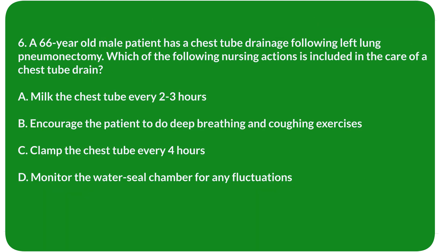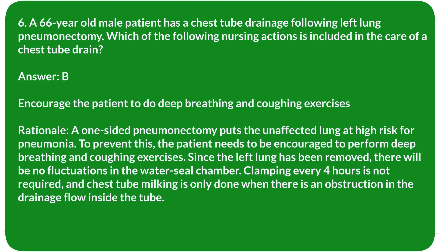Question 6. A 66-year-old male patient has a chest tube drainage following a left lung pneumonectomy. Which of the following nursing actions is included in the care of a chest tube drain? A. Milk the chest tube every 2–3 hours. B. Encourage the patient to do deep breathing and coughing exercises. C. Clamp the chest tube every 4 hours. D. Monitor the water seal chamber for any fluctuations. Answer: B. Encourage the patient to do deep breathing and coughing exercises.